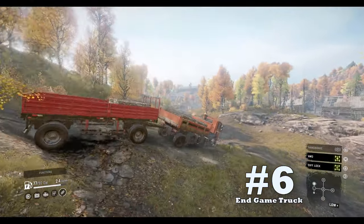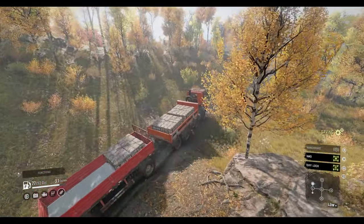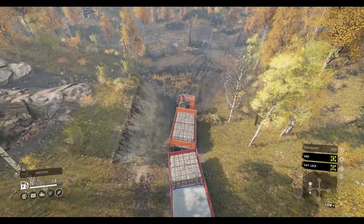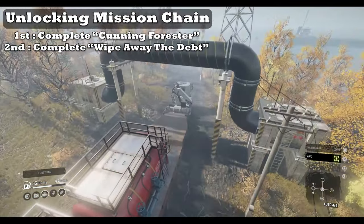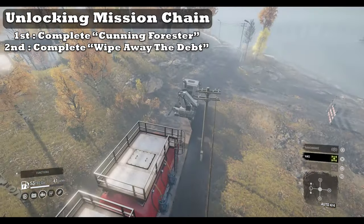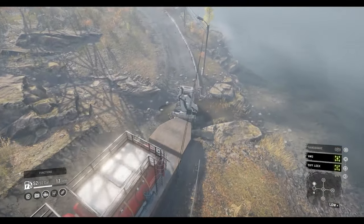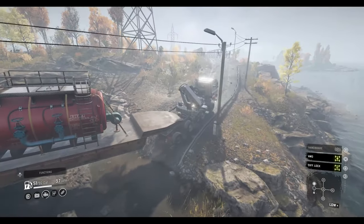Downside number six: it's an end-game truck. Not only is the Phoenix what I consider an end-game truck, it's also not the easiest truck to find. Upon scouting the Antonovsky Nature Reserve on the Rostov Russian maps, there is no clear task to unlock the vehicle. Drivers have to complete a small mission chain called the Cunning Forester, and after completing that, another task called Wipe Away the Debt pops up. Repairing the Tatra also takes more than one repair truck add-on. I really wish this was easier to unlock for the purposes of utilizing this machine for tasks and contract completions on the new phase 5 maps.